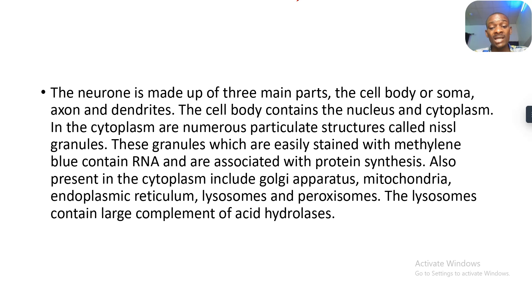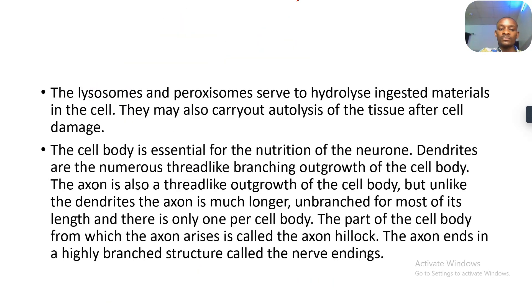The lysosomes contain large amounts of acid hydrolases. They degrade any foreign material inside the neuron. The lysosomes and the peroxisomes serve to hydrolyze ingested materials in the cells, and they may also carry out autolysis of the tissues after cell damage. The cell body is essential for the maintenance of the neuron. Dendrites are the numerous thread-like branch outgrowths of the cell body. The axon is also a thread-like outgrowth of the cell body, but unlike the dendrites, the axon is much longer and unbranched for most of its length. Therefore, there is only one axon per cell body.